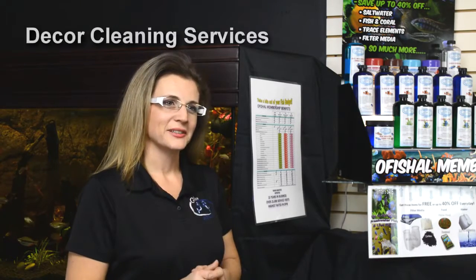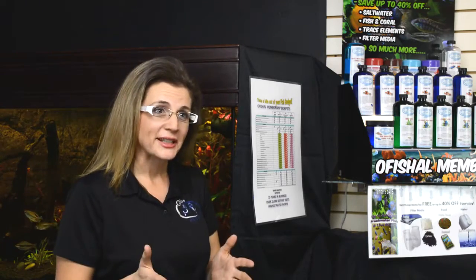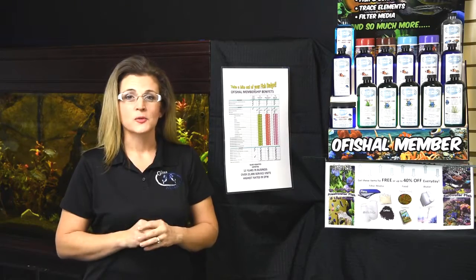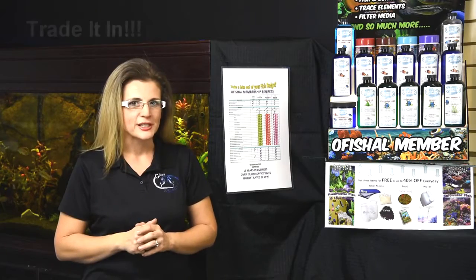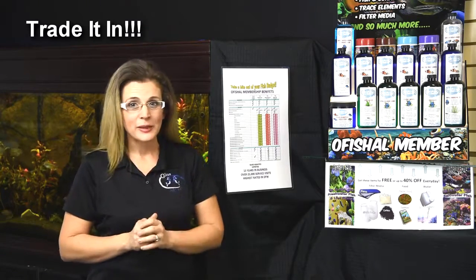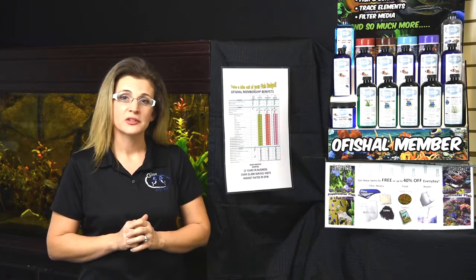Additionally, we also have decor cleaning as a service. You just come in, drop off your replica decor, your plants, your rocks, whatever the case — we clean those up nice and shiny for you, and you come back in 24 hours and pick them up. Our official members also receive 10% more on the trade-in value. Just bring that old fish in, or bring in that little baby fish, and you'll get 10% more value than the general public.